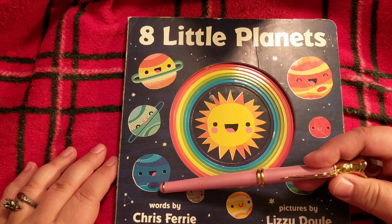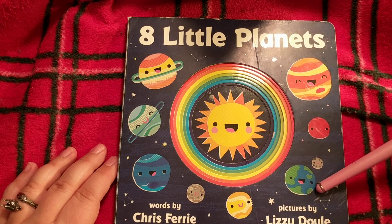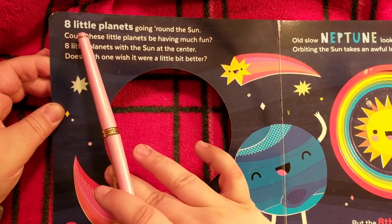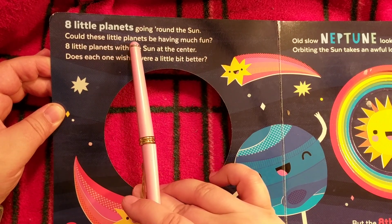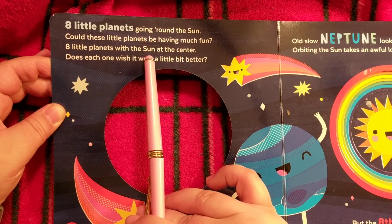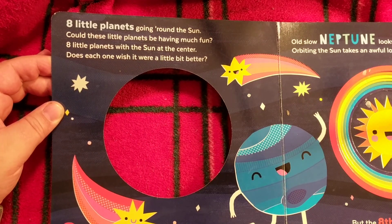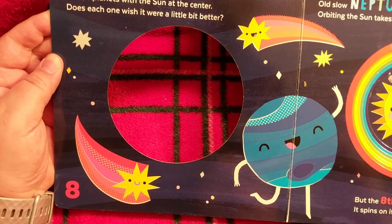Eight Little Planets — words by Chris Ferry (I was probably always saying it wrong), pictures by Lizzie Doyle. 'Eight little planets going round the sun, could these little planets be having much fun? Eight little planets with the sun at the center, does each one wish it were a little better?' Are they wondering if they're good enough? See, we have the number eight like two circles.